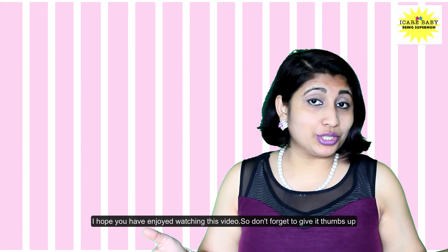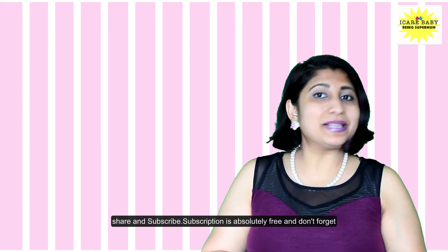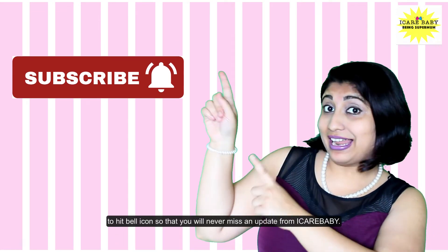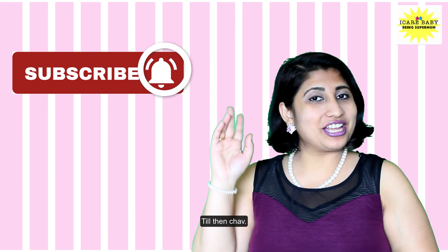I hope you have enjoyed watching this video. Don't forget to give a thumbs up, share, and subscribe — subscription is absolutely free. Don't forget to hit the bell icon so that you will never miss an update from I Care Baby. Till then, ciao!